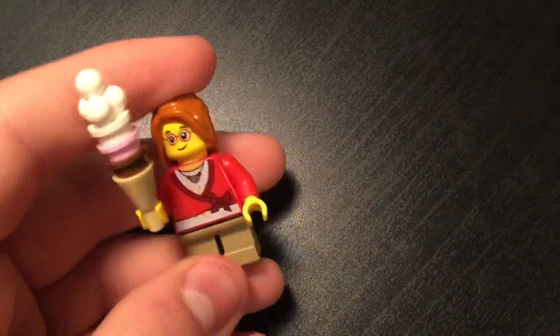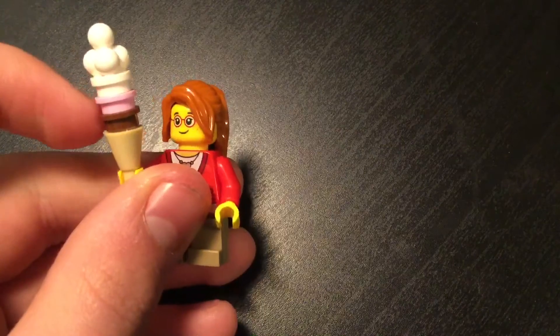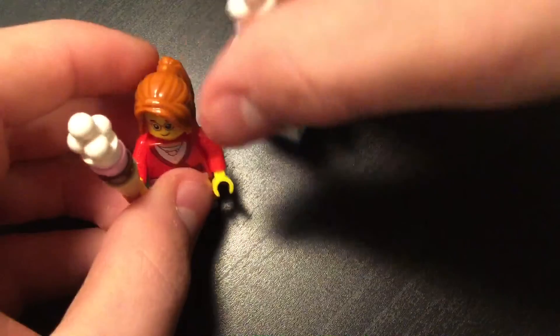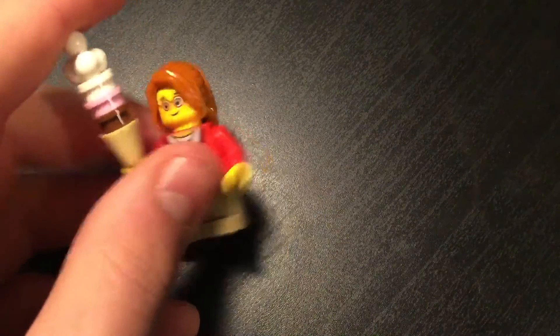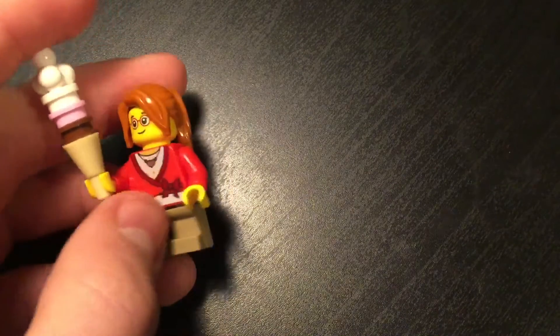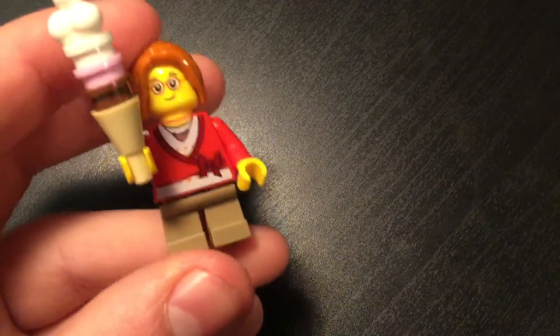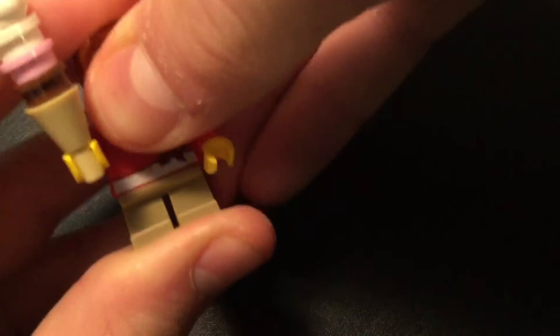The minifigure for today is pretty cool. She's got an ice cream cone that's literally the size of her — it's a lot of ice cream. Got the vanilla, strawberry I'm assuming, and maybe chocolate or something, which goes well with yesterday's build, which is an ice cream machine. She's just got one of the normal cones, a face with some glasses on, a cool torso print. I like the pants, but for some reason I can never get minifigure legs to go in all the way. There we go.